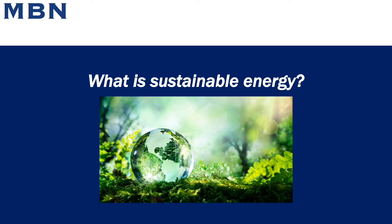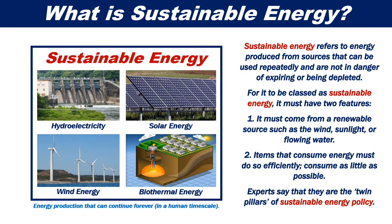What is sustainable energy? Sustainable energy refers to energy produced from sources that can be used repeatedly and are not in danger of expiring or being depleted. For it to be classed as sustainable energy, it must have two features. One, it must come from a renewable source, such as wind, sunlight, or flowing water. And two, items that consume energy must do so efficiently — they must consume as little energy as possible.